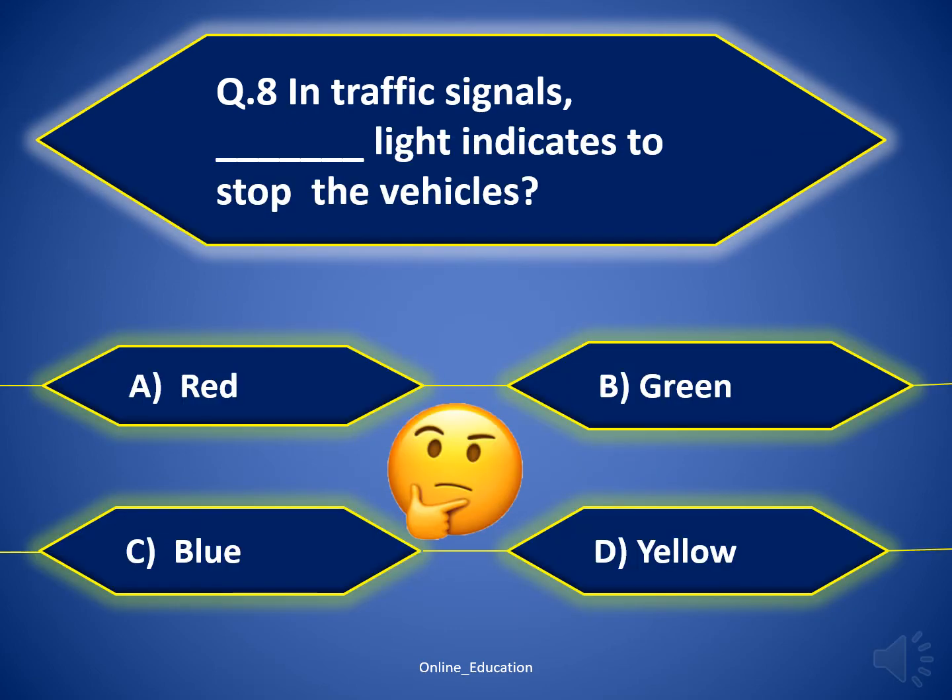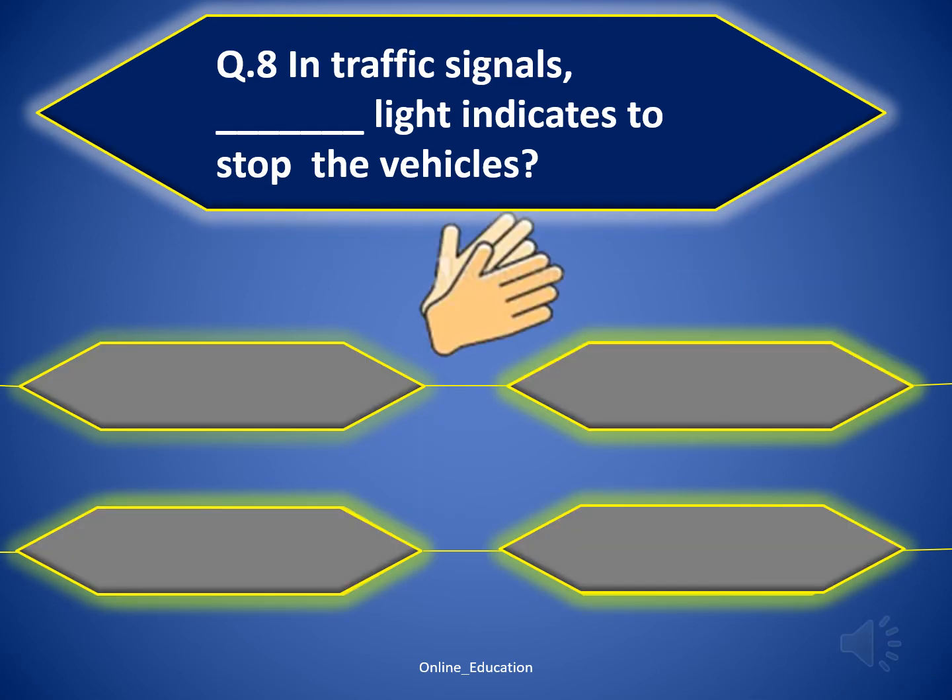Question 8: in traffic signals, which light indicates to stop the vehicles? The correct answer is option A — red.